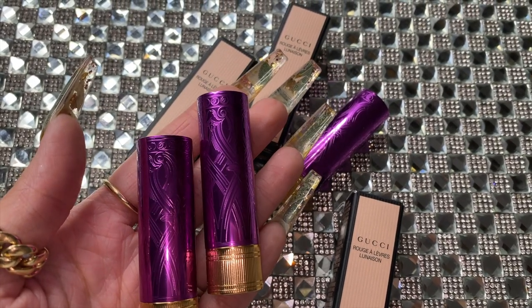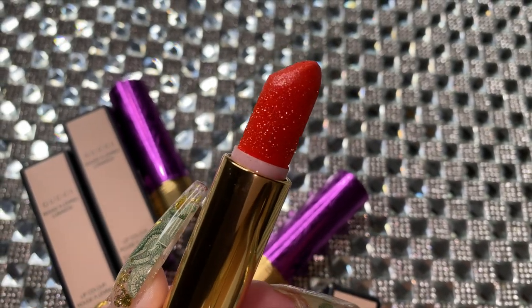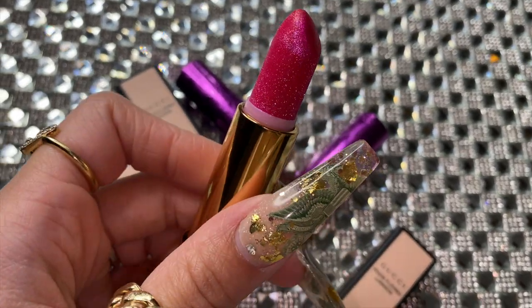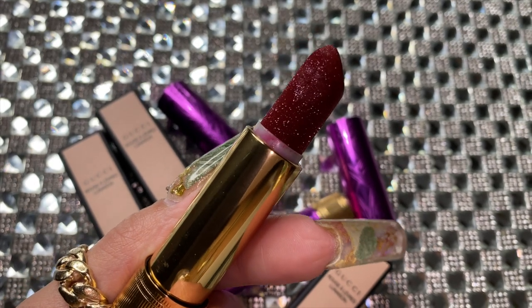We have Gucci in the house! I have right here the three glitter lipsticks that they just released not so long ago, and this is part of their 2020 holiday collection. If you're ready to see how all three shades look on me, how they can look on you, what I think about the formula, and all that glitter — keep on watching. We have three different shades: 302 Agarra Orange, a bright orange; 402 Bantyne Fuchsia, a rich pink; and 511 Magi Red, an intense red.